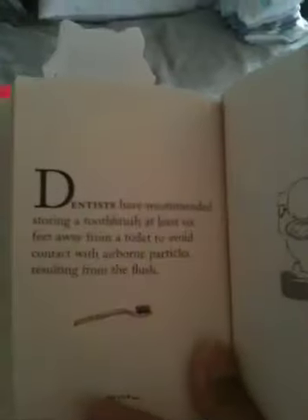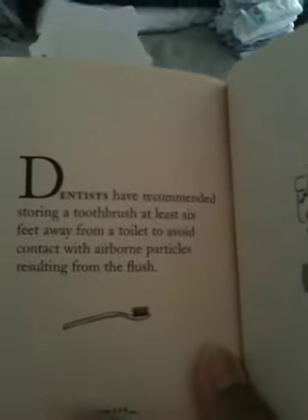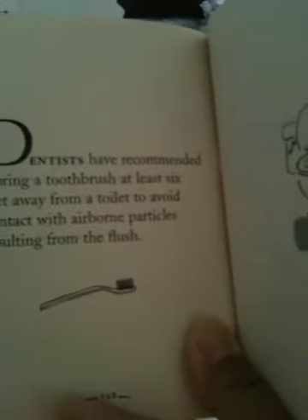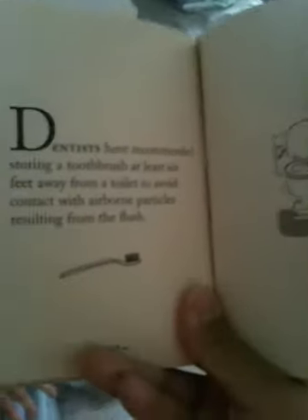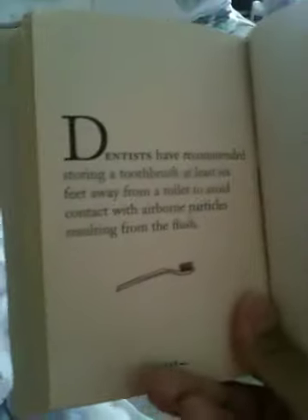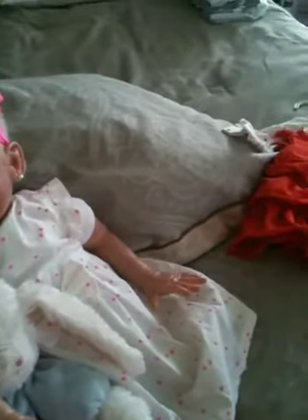Another one: dentists have recommended storing a toothbrush at least six feet away from a toilet to avoid contact with airborne particles resulting from the flush. I'm lucky because in our master bathroom the toilet actually has its own door, so it's not all together in the same bathroom. So there are some fun facts whether you wanted to know that useless information or not!